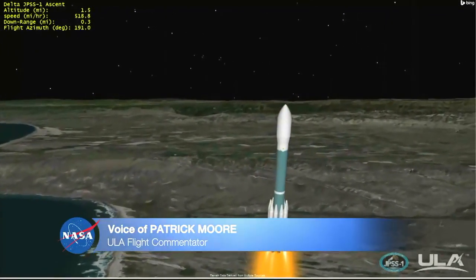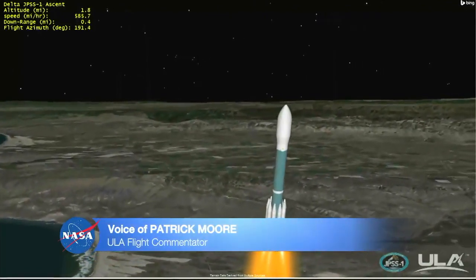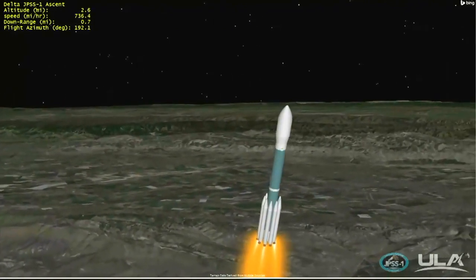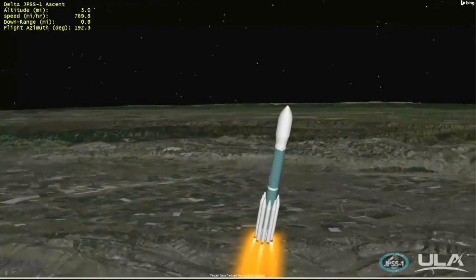33 seconds into flight, the Delta II rocket will reach Mach 1, breaking the speed of sound. Now passing 30 seconds. Chamber pressure on main engine and vernier engines continue to look good. Now passing Mach 1 — Delta II is now supersonic.